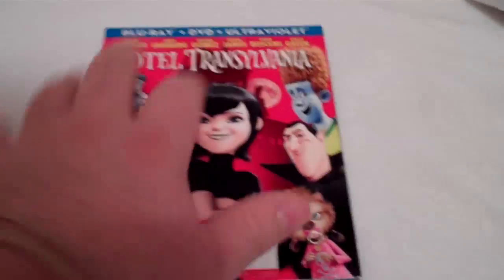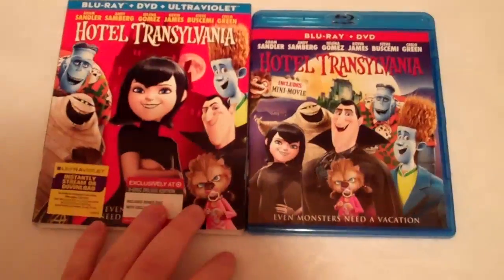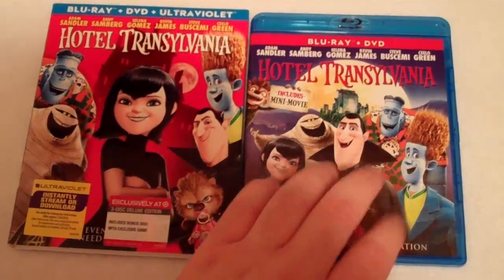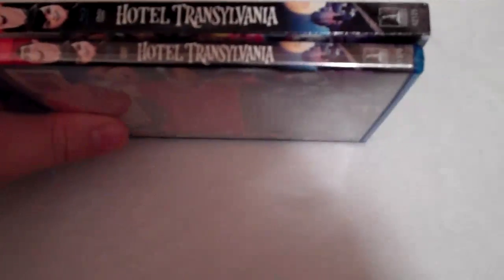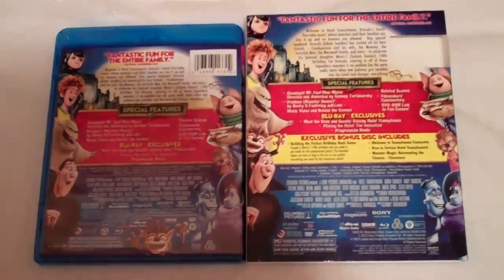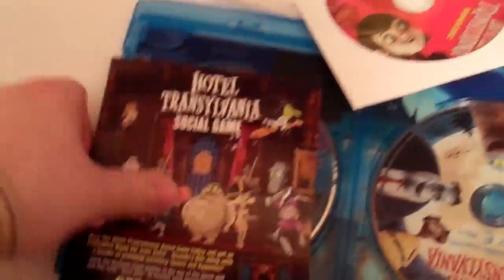So go ahead and open this up and show you guys what's inside. It is a little bit different on the front — this is just kind of the standard Blu-ray DVD combo pack, but it does have that exclusive slip cover and the bonus disc inside. So that is your front, and then on the spine the same, and also the same on the back as well. Inside you do get your bonus disc right away, your Ultraviolet digital copy, your Sony rewards, and a Hotel Transylvania social game advertisement.